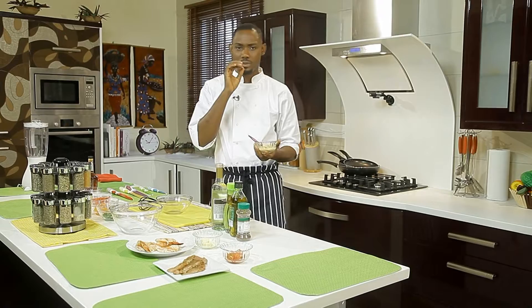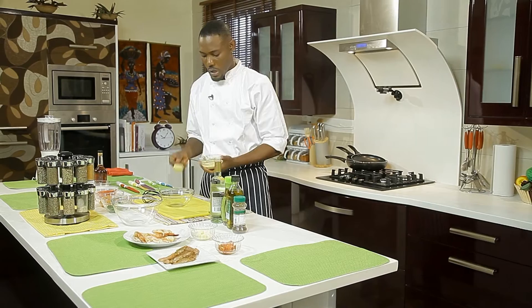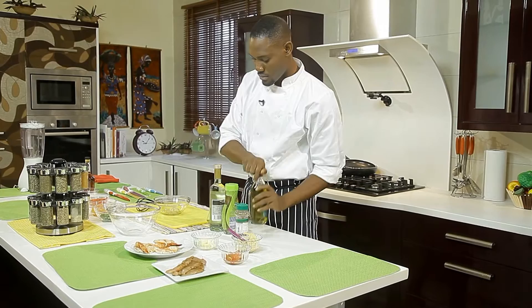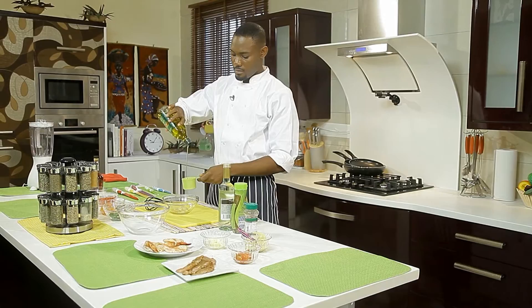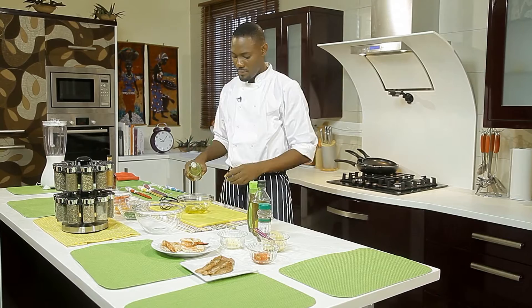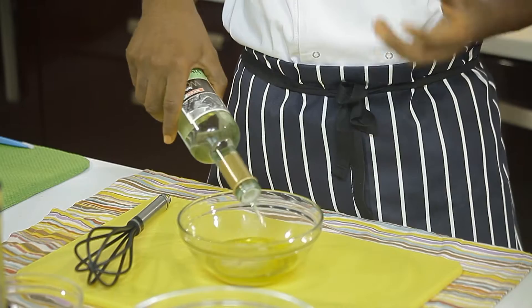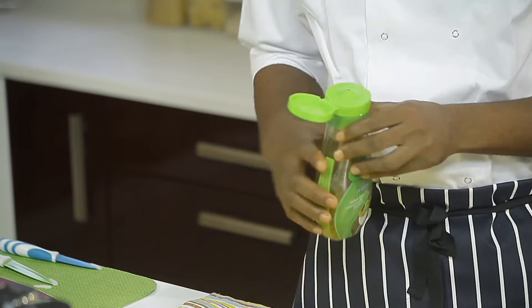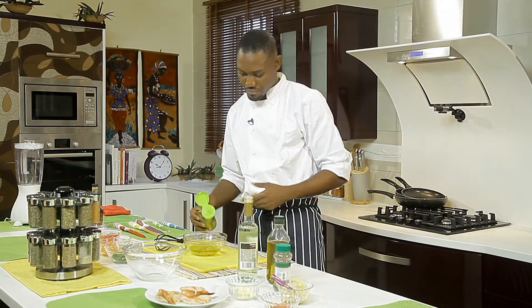This is Dijon mustard — it can be spicy, but for Africans it's not very spicy. It has this tang that's quite sharp. Be careful on salt usage because it's quite salty as well. You put two tablespoons of the Dijon mustard, one whole cup of olive oil, then some vinegar. I'm using white wine vinegar because it goes well with white meat. Some Italian seasoning.